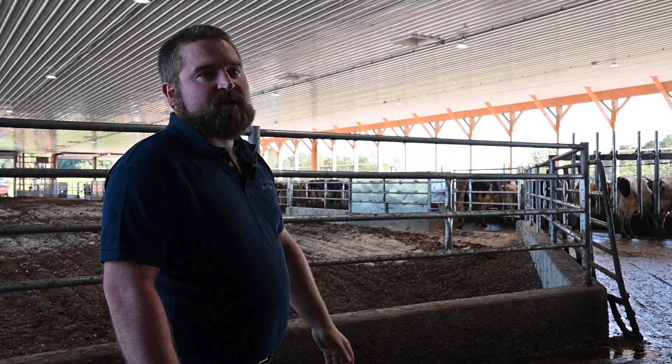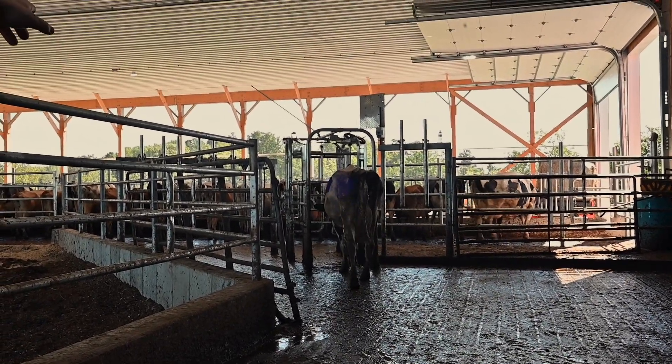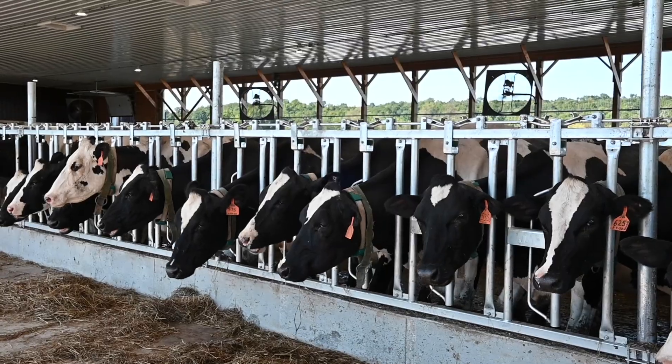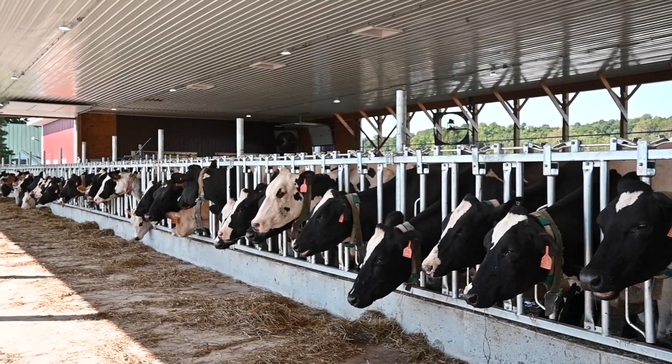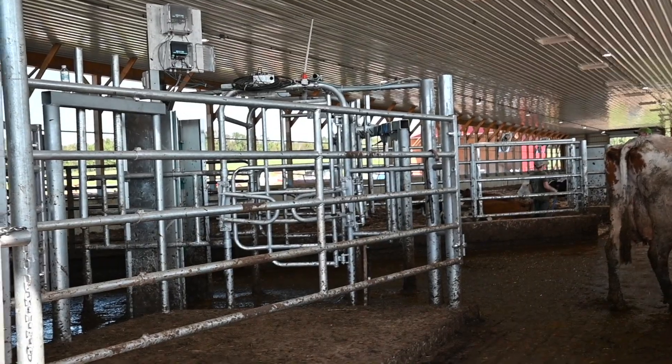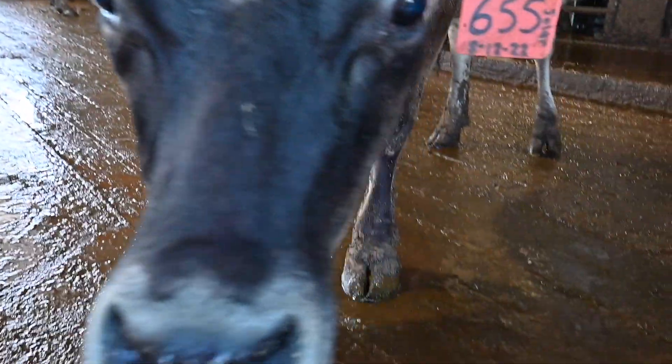Once cleared, the cow goes back to where she can lay down, drink water, and eat. If she's not allowed to leave yet — whether she didn't finish getting milked out or she didn't make it to the robot yet — she stays. That antenna up on top reads the collars as well to provide live data throughout the entire herd.